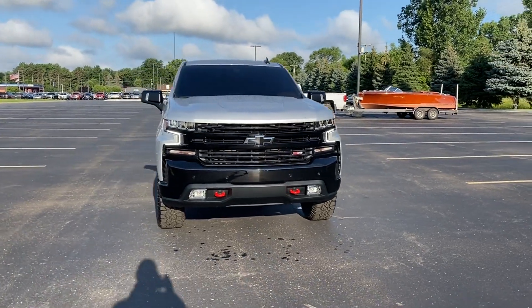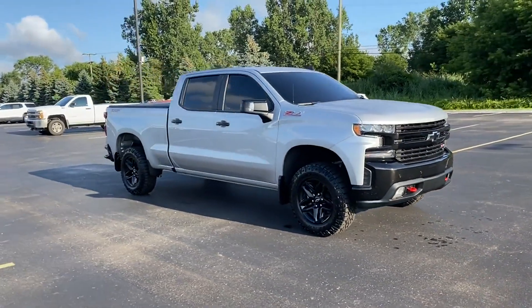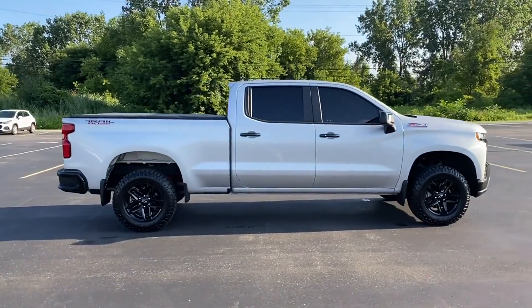2021 Chevrolet Silverado 1500. With less than 7,000 miles on the odometer, this pickup truck offers two full rows of seating for premium comfort.